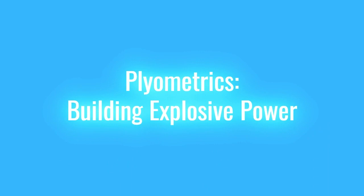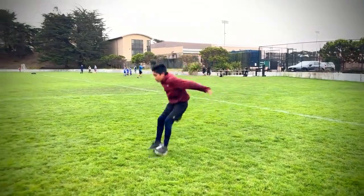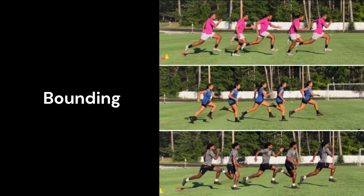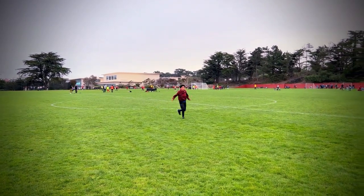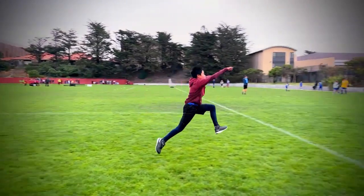Plyometrics – Building Explosive Power. Plyometric exercises are crucial for developing explosive power, essential for explosive starts, jumps, and rapid changes of direction. Sample exercises include Box Jumps – jump onto a sturdy box, landing softly and immediately jumping back down – and Bounding – performing exaggerated running strides, emphasizing maximum distance with each leap.